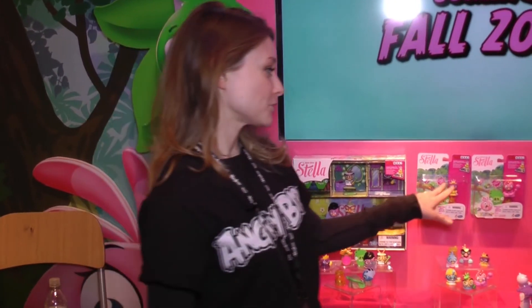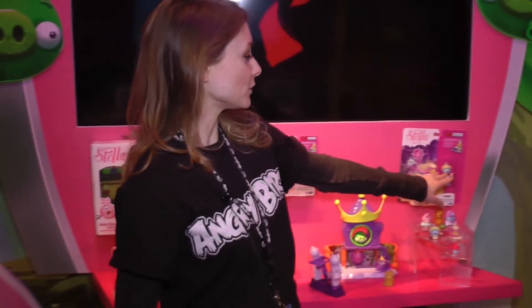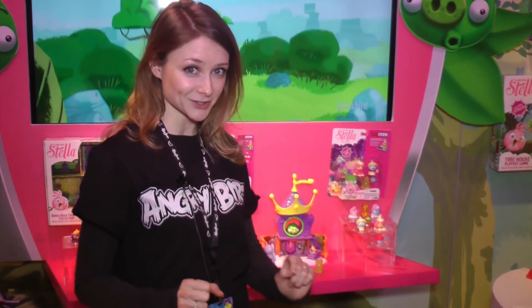Angry Birds Stella and friends collection will be available for sale individually. You can also buy a multi-pack with two friends, one telepod base and an accessory. So this summer, look out for Angry Birds Stella with telepod integration.